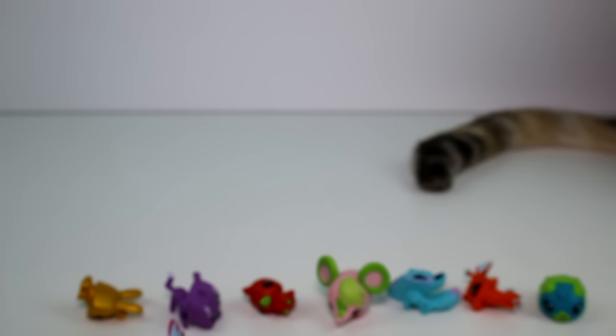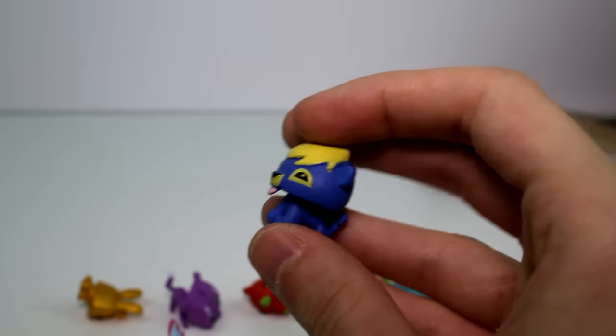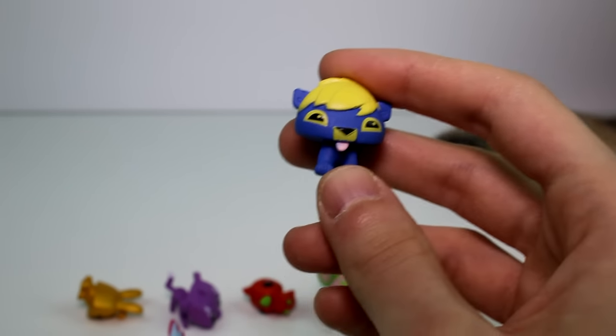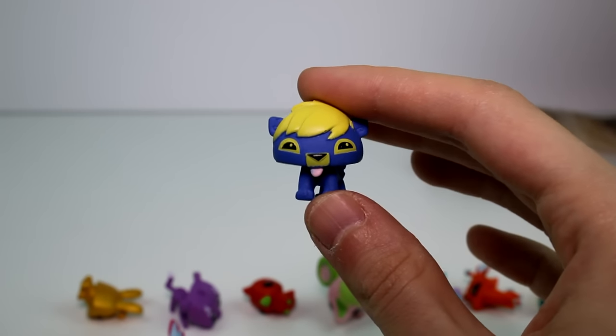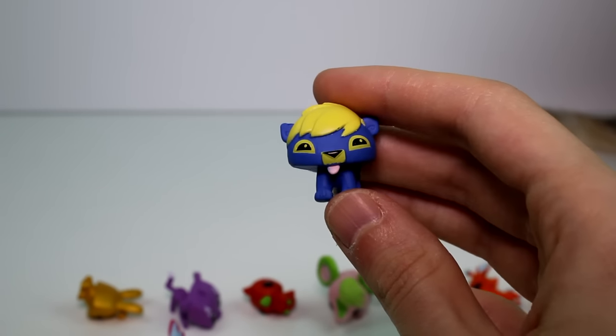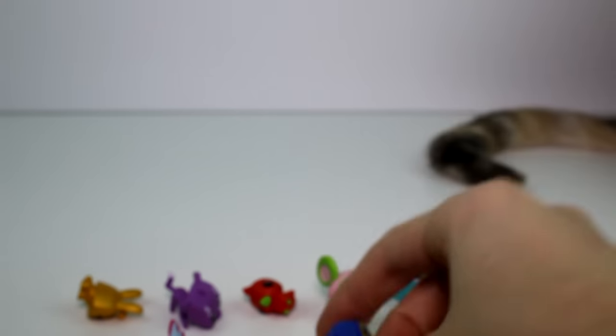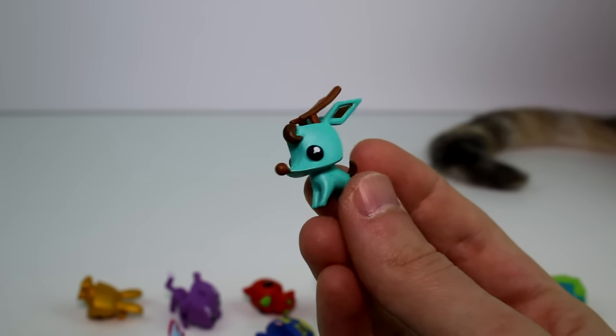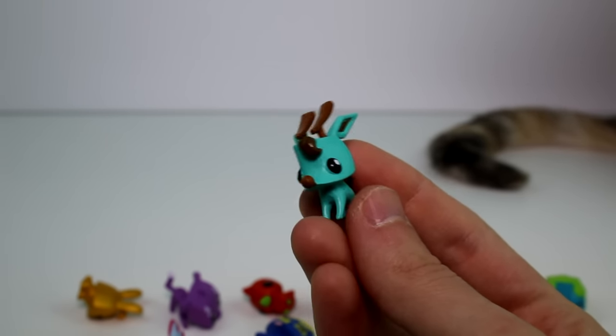Then we have Ninjacket — personality is loyal, favorite toy is the chew toy and favorite food is lizards. And then we have Sunny Berry — his personality is messy, his favorite toy is silver bells and favorite food is tree leaves.